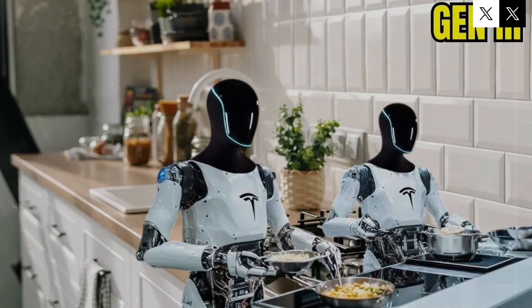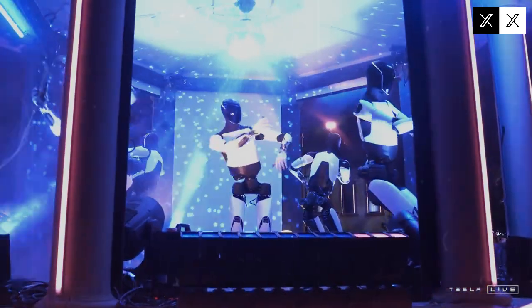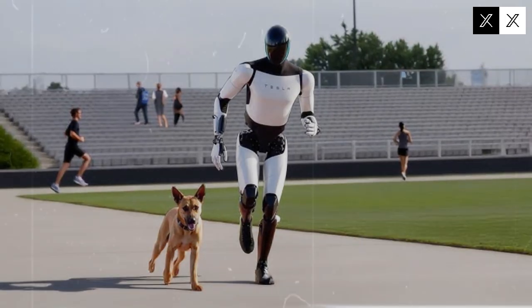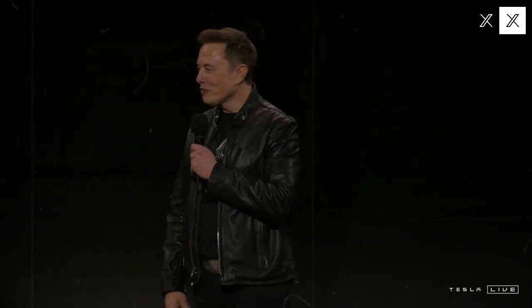Now imagine a future where humanoid robots are a regular presence in our homes. Beyond taking on routine chores, it's entirely plausible that a robot like Optimus could eventually become a source of income, potentially generating up to $20,000 per year. Sounds futuristic? Perhaps. But remember, not long ago the idea of self-driving cars seemed like science fiction too, and today autonomous vehicles are already operating safely on public roads. What once felt impossible is now becoming reality, and Tesla is driving much of that progress.